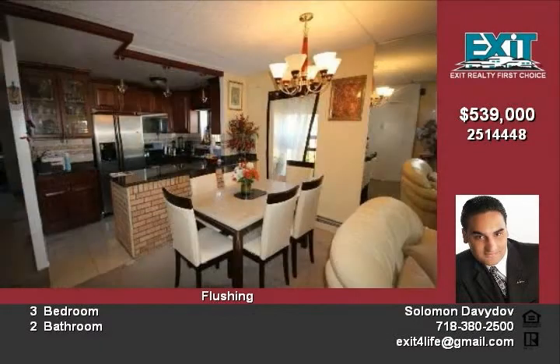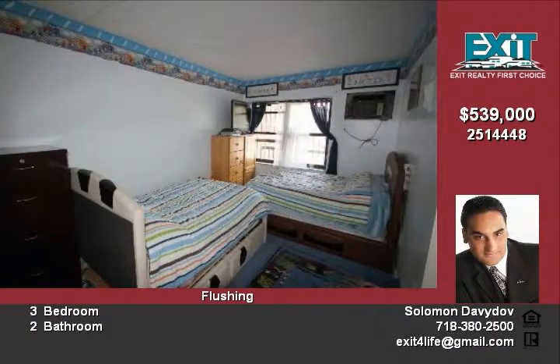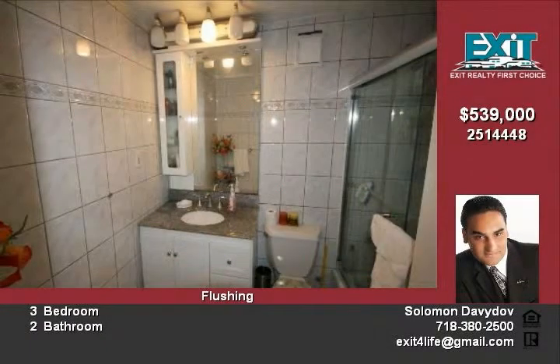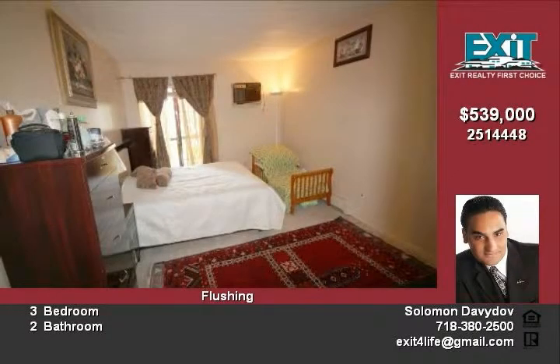For more up-to-date information on this property or any of our other listings, please visit our website at www.calixipno.com or contact us at 718-380-2500. Our office is located at Exit Realty First Choice, 180-32 Union Turnpike, Fresh Meadows, New York, 11366.